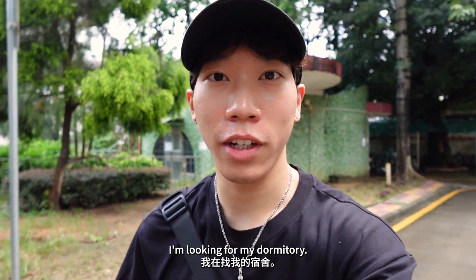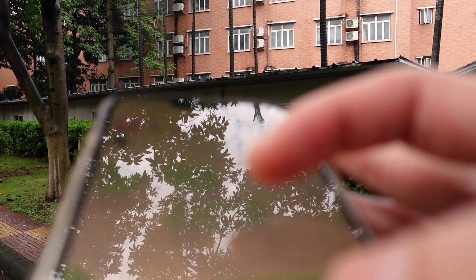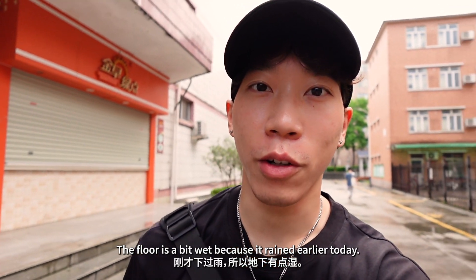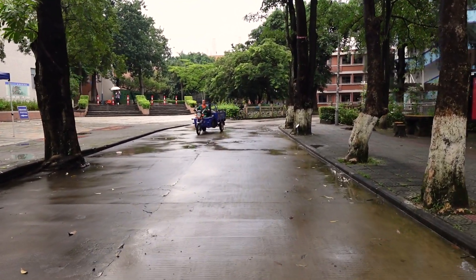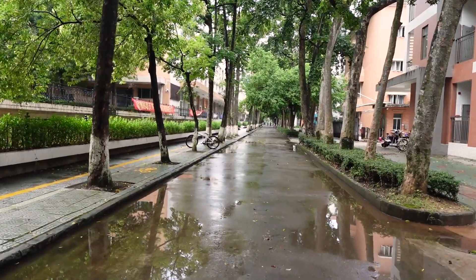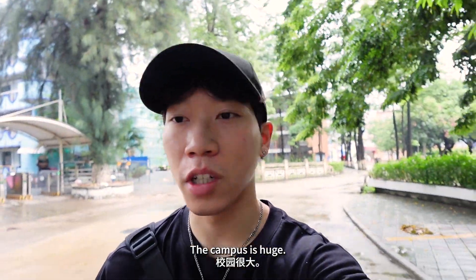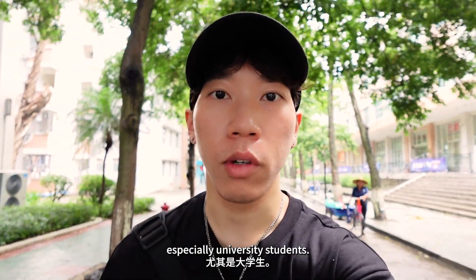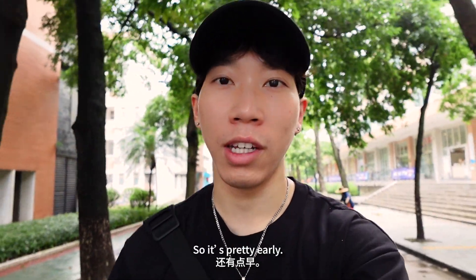I'm looking for my dormitory. I'm not sure where it is, so I'll just tour the campus at the same time. The floor is a bit wet because it rained earlier today. The campus is huge. There isn't a lot of people on the street, especially university students. Also it's 8am, so it's pretty early.